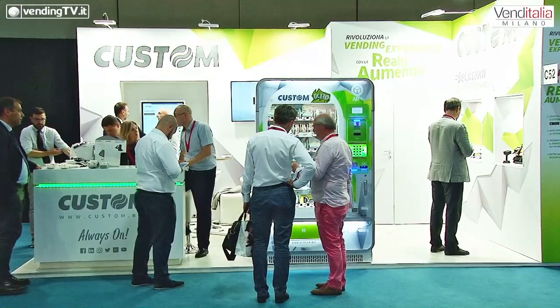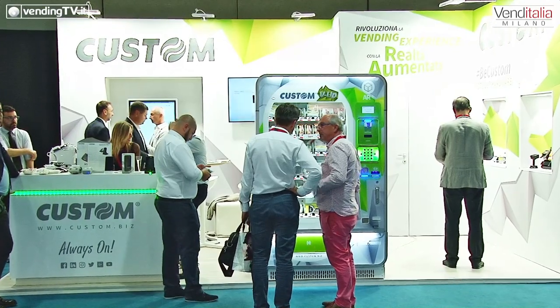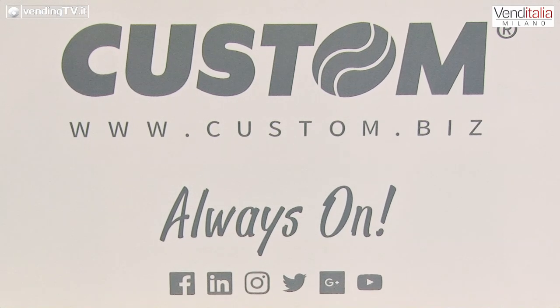Sono alcuni mesi che siamo entrati nel mondo della distribuzione automatica in modo molto umile, stiamo avendo qualche risultato, e per quanto ho capito vi siete ben addentrati con prodotti di nicchia. Sì, stiamo cercando di trovare il nostro spazio e di proporre qualcosa di nuovo, di innovativo, che già non fosse presente nel mercato del vending. Non è semplice, occorrerà un po' di tempo, ma crediamo di aver intrapreso una strada giusta e Venditalia ci sta dando riscontro positivo.